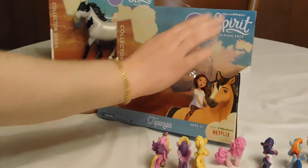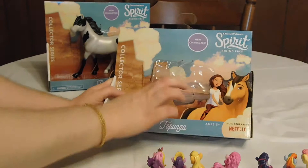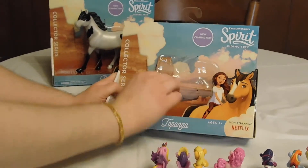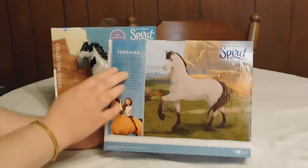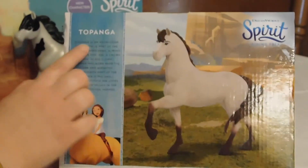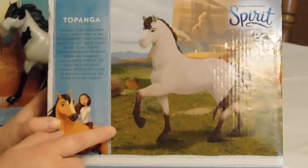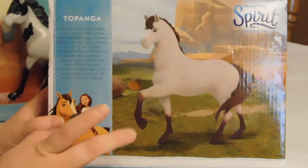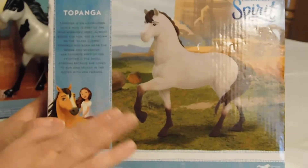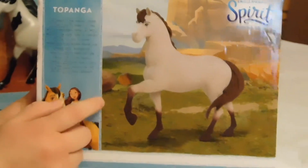As it says, it says Spirit Riding Free. It's got Spirit Riding Free and there's Lucky and Spirit on the front. If you look at the back of the box, it talks about who the horse is and a little bit of the backstory of the show. I don't remember this horse much in the series, but it may be in Season 8, which comes out next month.